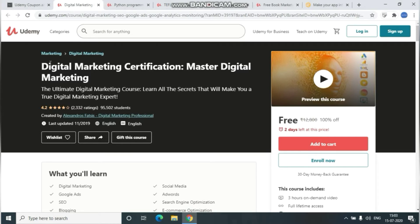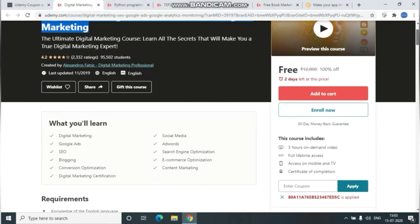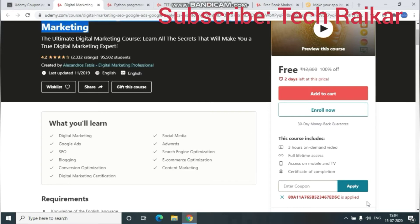Let's start with the first one — a digital marketing certification. For those interested in digital marketing, this course is fully free and will get you expert-level knowledge in two days. Enroll as early as possible, complete the course, and get certified. It includes three hours of on-demand video, full lifetime access, and a certificate of completion.